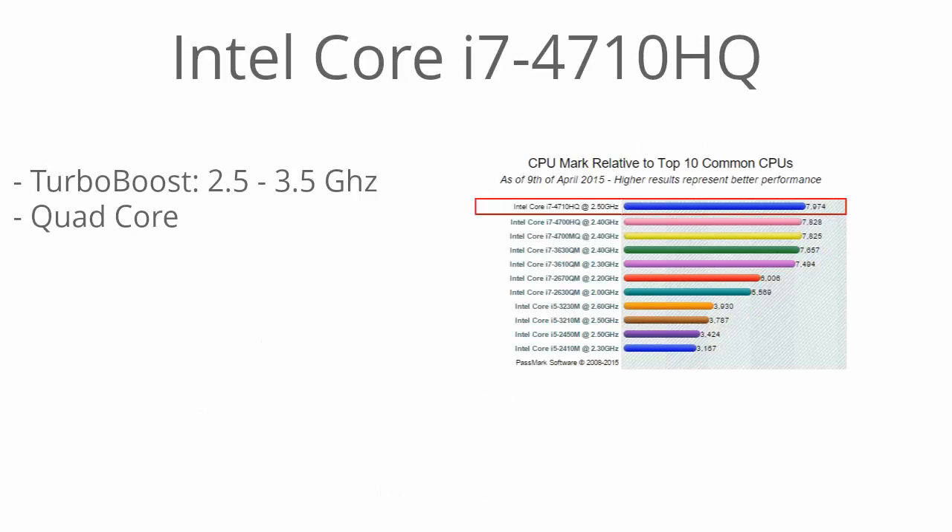This laptop is running the Intel Core i7-4710HQ — this is one of Intel's highest-performing fourth-generation Core i7 processors. It's running the Haswell architecture and has Turbo Boost up to 3.5 GHz with a base clock speed of 2.5 GHz. As you can see from the CPU Benchmark dot net scores, it's one of the top-performing Core i7s with a 7974 score.